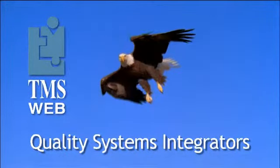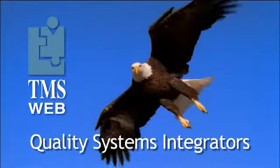With TMS Web, employees are happier, more productive, and have extra time to focus their attention on mission-critical issues. TMS Web, delivering quality management solutions that will take your company to new heights.